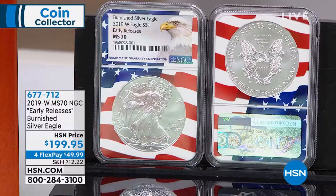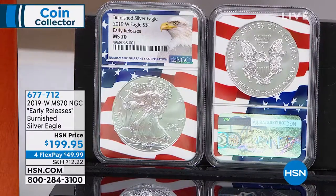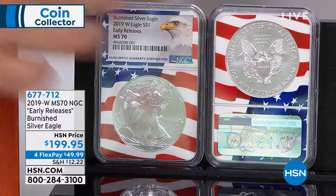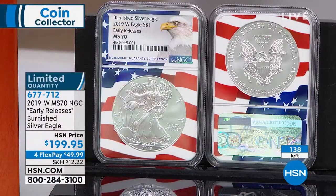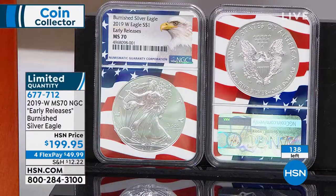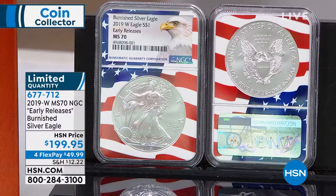This is the perfect example of the 2019-W American Silver Eagle. The key to this coin is the Early Release designation — the Early Release period has now passed. I have only 138 of these left, and that's all I'm ever going to have of this coin. Originally I had about 500; we probably aired it one time before, right when it was released.